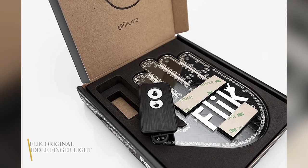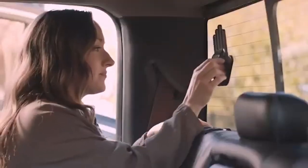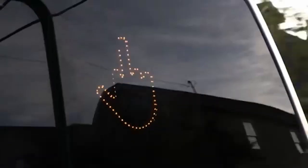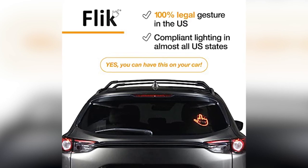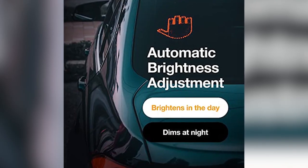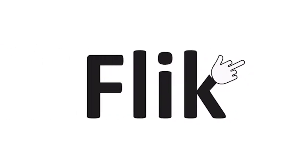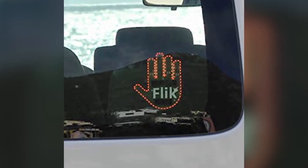5. FLICK Original Middle Finger Light. You can communicate driver feedback safely and amusingly with the push of a button. The FLICK replaces potentially hazardous driver communication such as brake checking, yelling, and so on. The FLICK is allowed in most states in the US because of its amber-yellow color and non-flashing lights. This is the first vehicle and truck accessory that reduces road rage while making driving enjoyable.